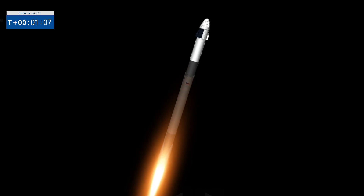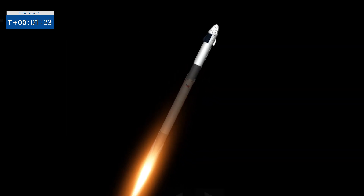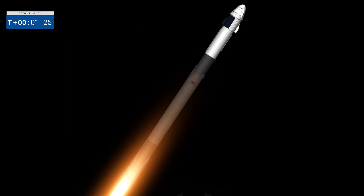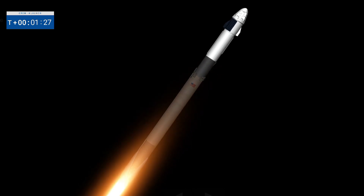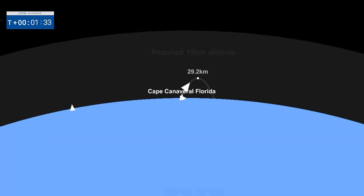We've passed the speed of sound. We're already at max Q. Stage one throttle up — so right after max Q we begin to throttle those engines up again. We're in the second and final burn mode for the first stage, continuing to get good performance. The crew are already pulling in excess of two G's.